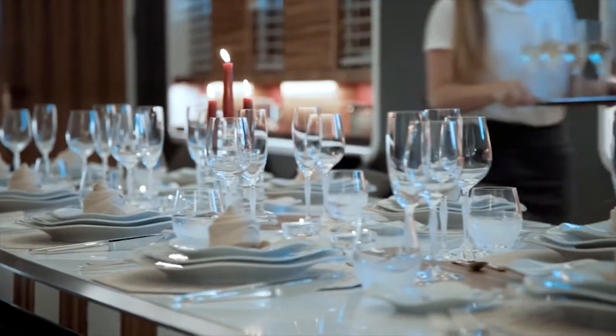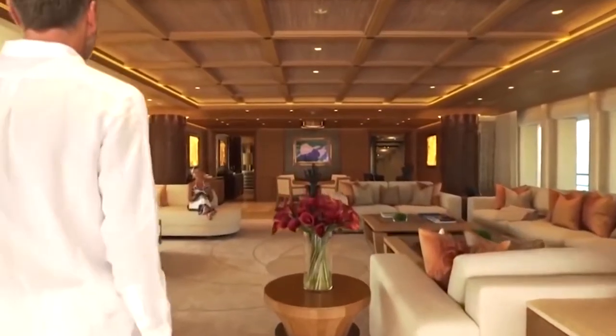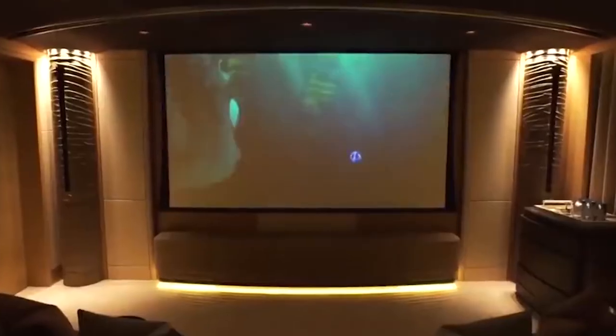A stylish formal dining area is located ahead of a bar, and aft, an extensive front room ideal for hosting indoor celebrations. After a meal, visitors can relax and watch a movie collectively in the on-board cinema to starboard.